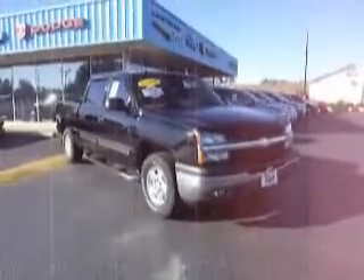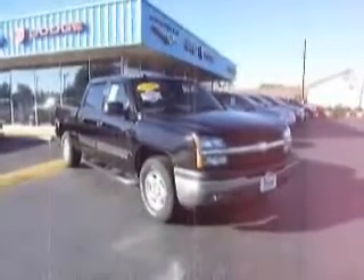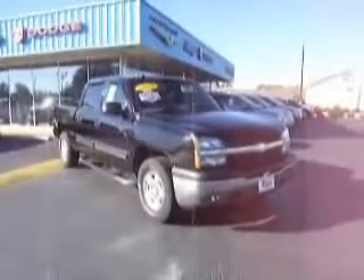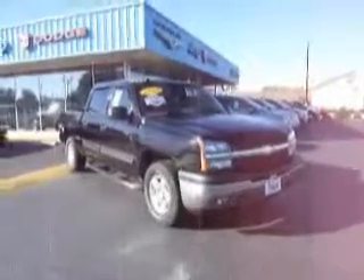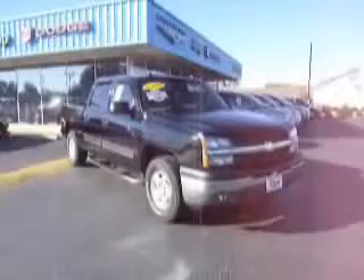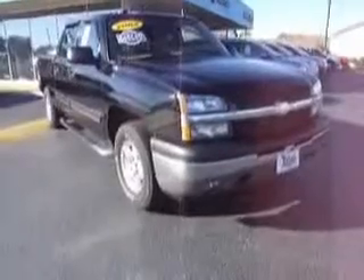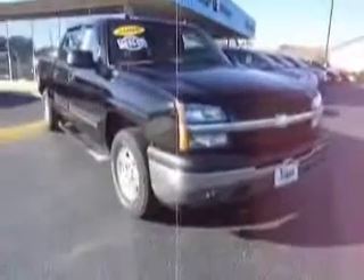Welcome, we are live on location at Mike Toler Chrysler Dodge Jeep. This is a 2005 Chevrolet Silverado Crew Cab 1500 Z71, all in black, local trade. This is a one-owner vehicle — we haven't even cleaned it up yet, but it was so nice we wanted to take an opportunity to show you how clean it was traded in.